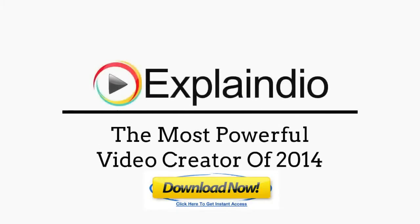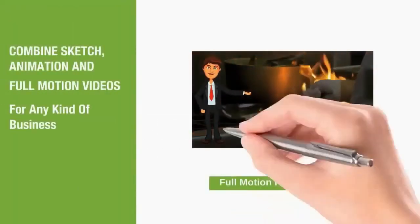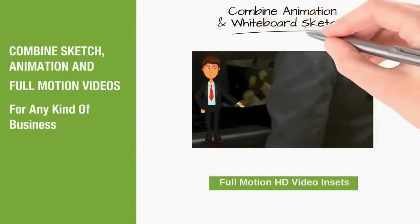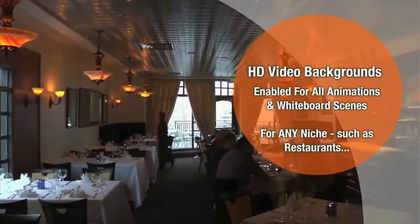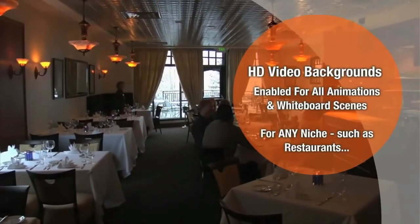Explainedio is the most powerful video creator of 2014, hands down. It combines sketch animation and full motion videos for businesses of any kind, combining animation and whiteboard sketch with high definition video backgrounds enabled for all animations and whiteboard scenes for any niche.